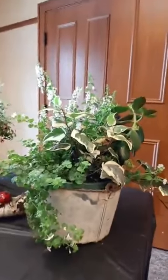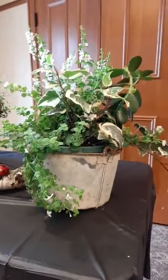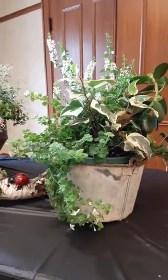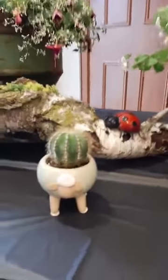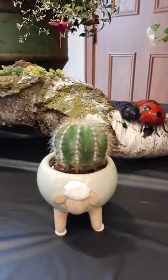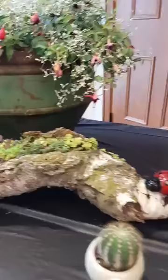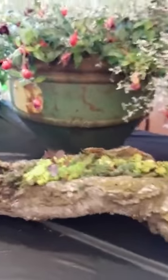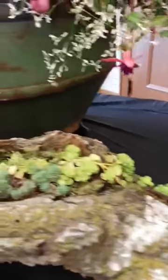Oh, here we have some more rusty things. Are those milk pails? I think they are. There might even be some milk replacer left in them. You know, that's what's popular though. This is an oxymoron — is that the right word? A sheep's wool should be soft, and there's a cactus in it. Firewood — so unique. Are those succulents growing in there? I believe they are.